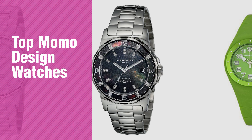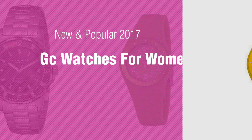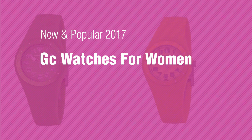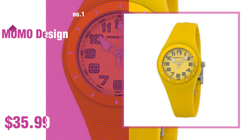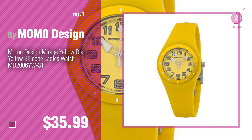If you're looking for top MOMO Design watches, here's a collection you've got to see. New and popular 2017 GC watches for women. Number one, most popular by MOMO Design — watch this video and get inspired.